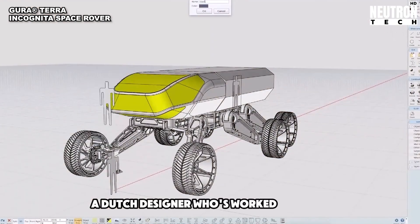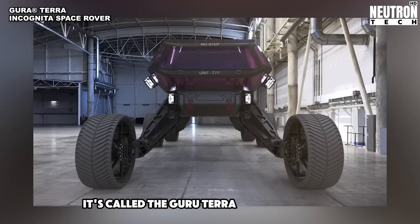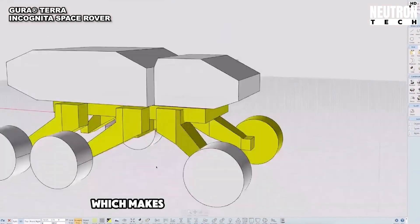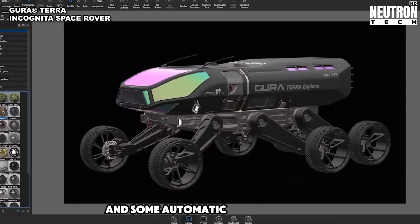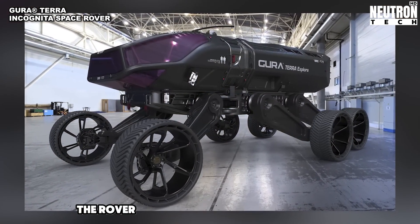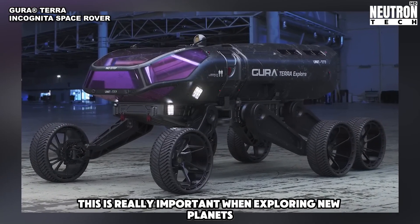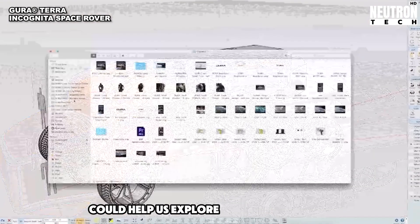A Dutch designer who's worked with big companies like Netflix and Microsoft has come up with a cool space rover called the Guru Terra Incognita Space Rover, which can carry six people. The rover has six electric motors, and is built in modular parts, making it easier to fix if something breaks. Special hull design and automatic safety systems give the crew a good chance of staying safe if there's trouble. The rover also has a smart system called ASA that helps it move around and avoid dangerous situations — really important when exploring new planets where the terrain might be tricky.